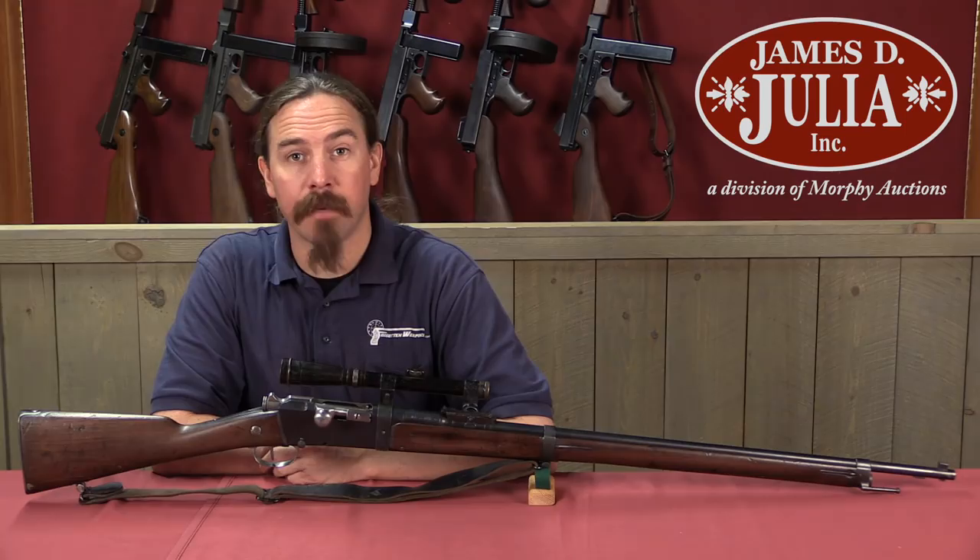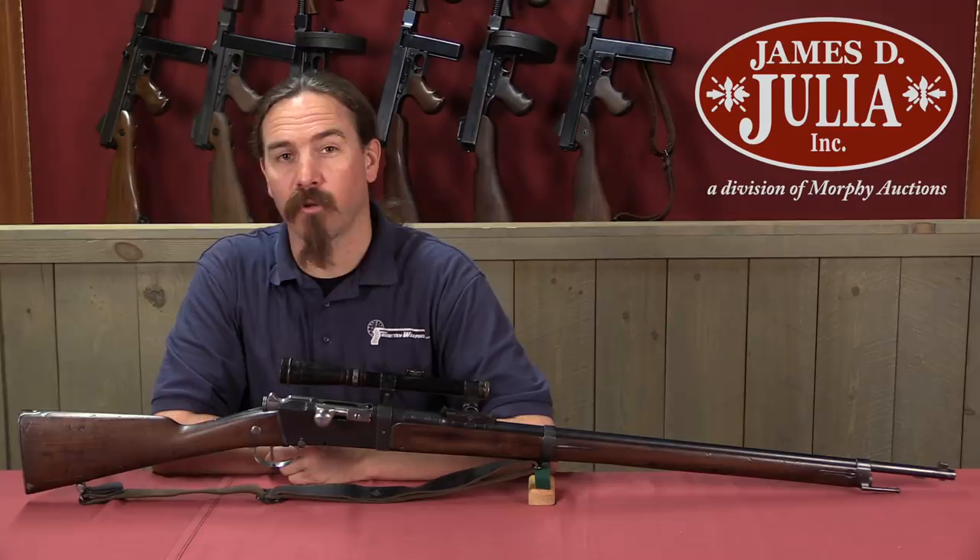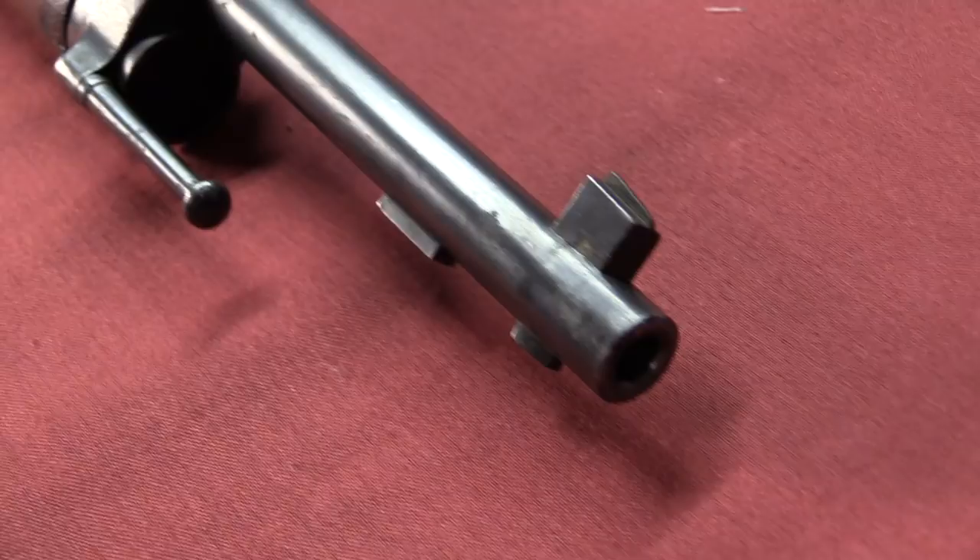Hi guys, thanks for tuning in to another video on ForgottenWeapons.com. I'm Ian McCollum, and I'm here today at the James D. Julia Auction House up in Maine taking a look at some of the guns they're going to be selling in their upcoming Spring of 2018 firearms auction. Today we're looking at a very rare example of a French World War One sniper rifle.